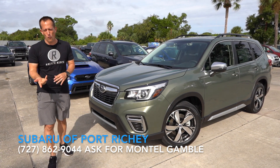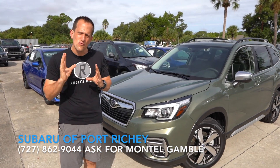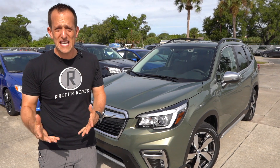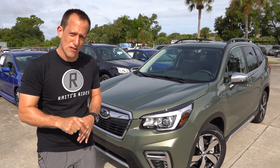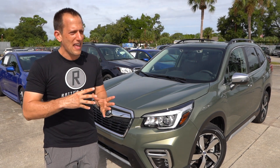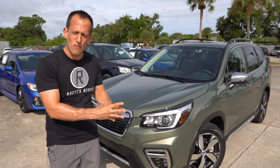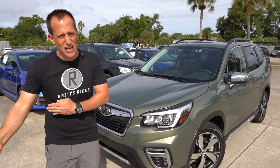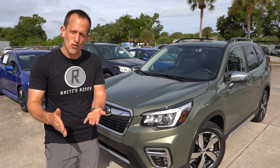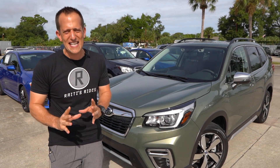Let's talk a little bit about the Forester. Over the years, Subaru really stood out with some very unique vehicles — with the Outback, with the Forester. The Forester first came out on the scene all the way back in 1997 in Japan; here in the United States it was 1998. It kind of really stood out and really didn't have a place where it fit in the car market.